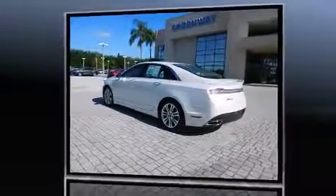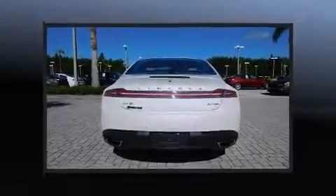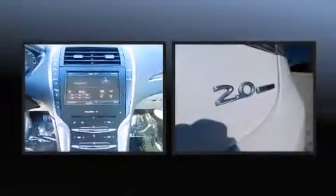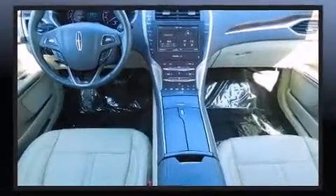Lincoln prioritized practicality, efficiency, and style by including leather upholstery, a power seat, a trip computer, front dual-zone air conditioning, fully automatic headlights, and one-touch window functionality.